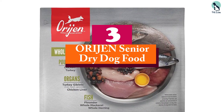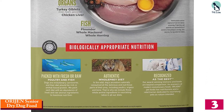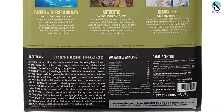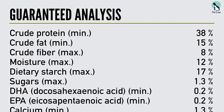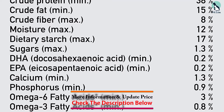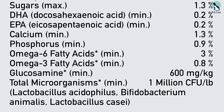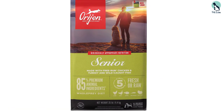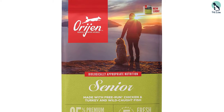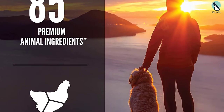At number 3, we have the Orijen Senior Dry Dog Food. If you really want to splurge on your canine buddy, Orijen offers a senior formula that combines free-range chicken and turkey and wild-caught fish. The fish sources are Atlantic flounder, whole Atlantic mackerel, and whole Atlantic herring. The formula also includes turkey giblets, chicken liver, and eggs, with a composition of 85% poultry and fish ingredients. Orijen products promise that the first 5 ingredients are always fresh or raw. The food is supplemented by chondroitin and glucosamine for joints, omega fatty acids for skin and coat, and is very high in protein.